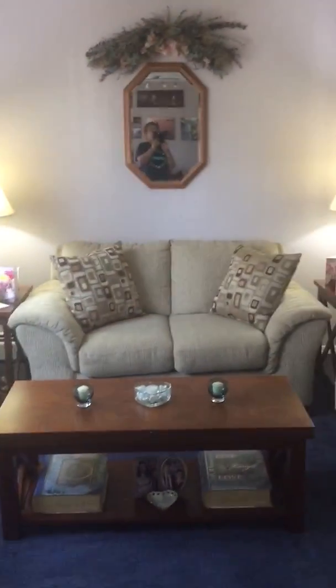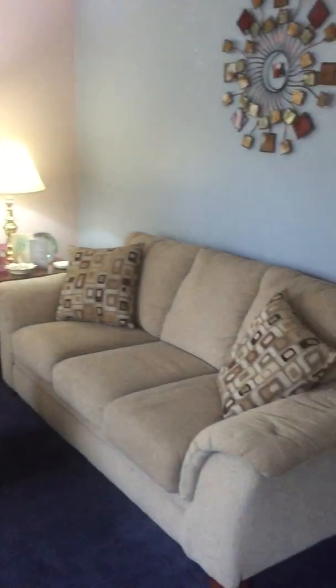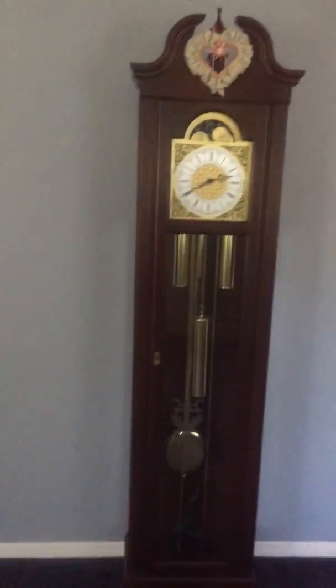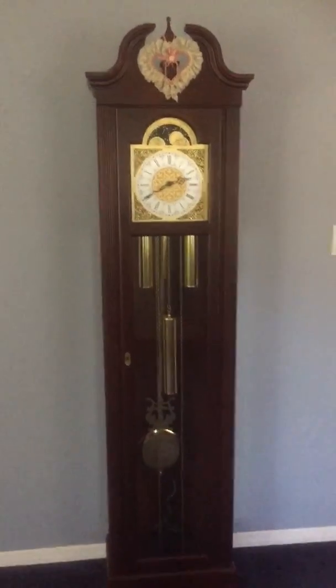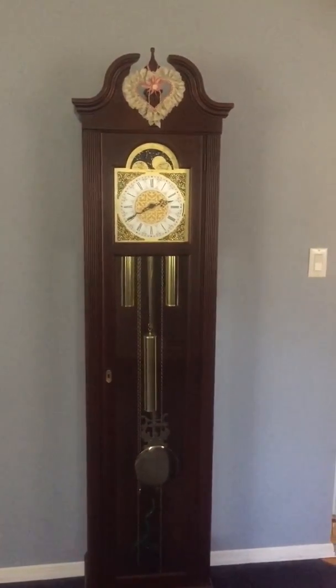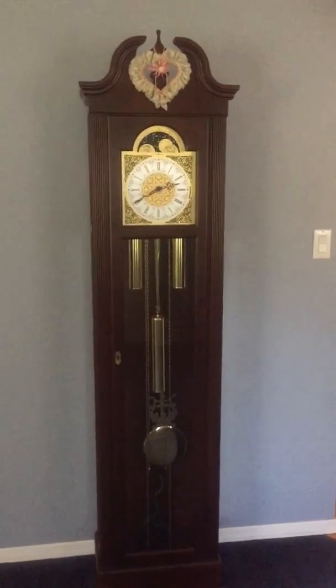This side is the living room, and Kevin's grandfather clock. When he retired he got this clock — I think this was maybe 45 years with the company.